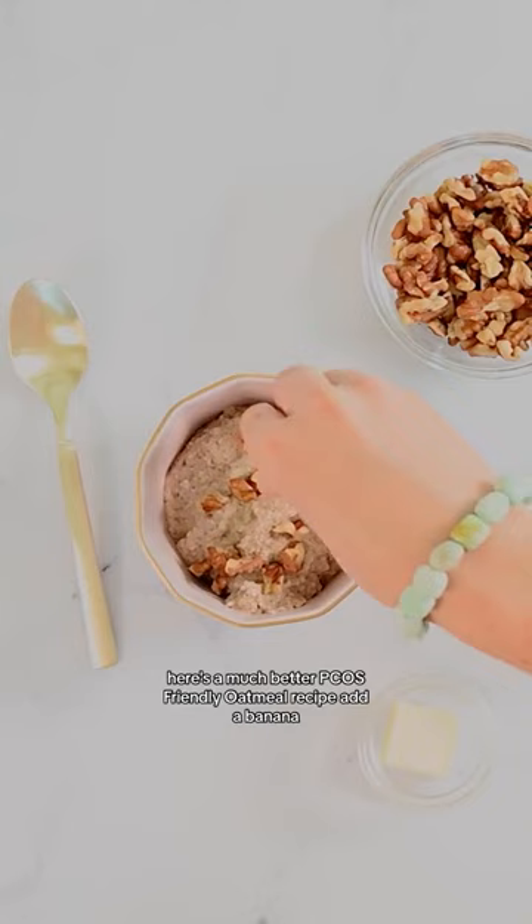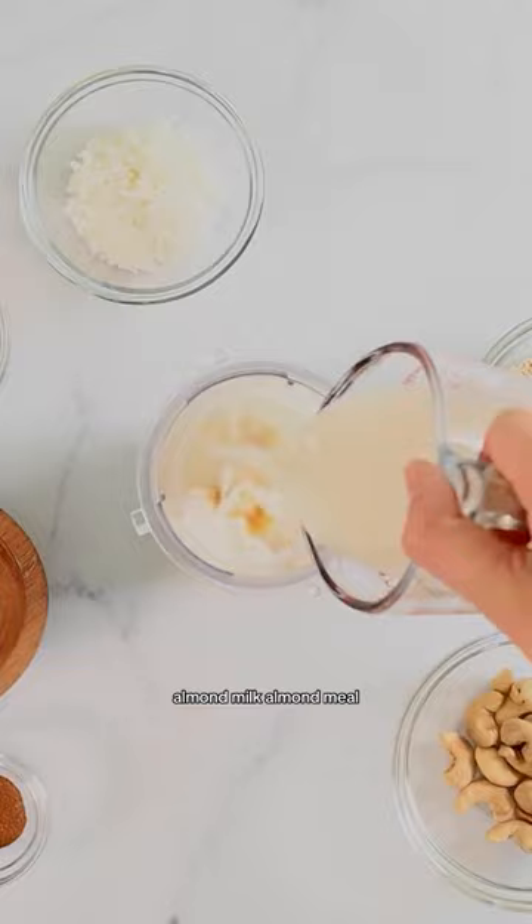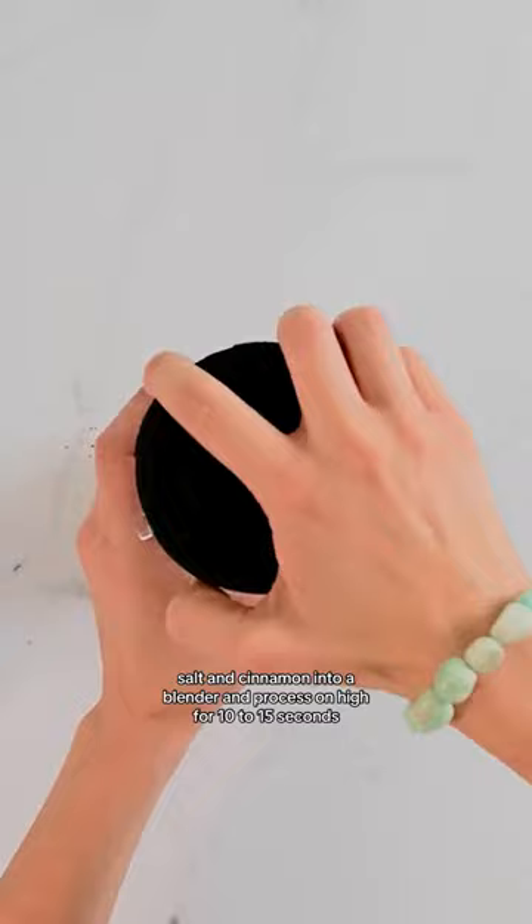Here's a much better PCOS-friendly oatmeal recipe. Add a banana, almond milk, almond meal, shredded coconut, flaxseed, cashews, salt, and cinnamon into a blender and process on high for 10 to 15 seconds.